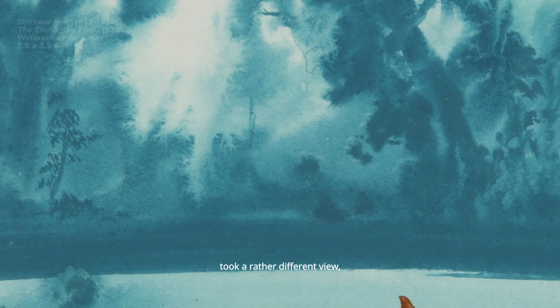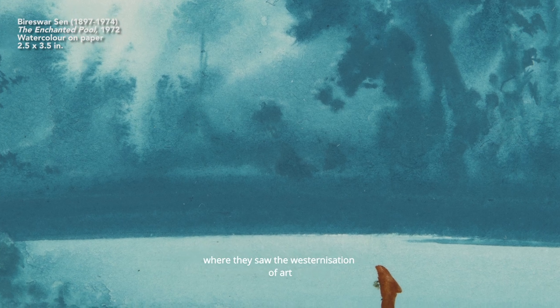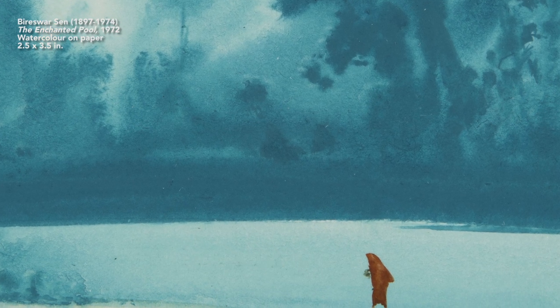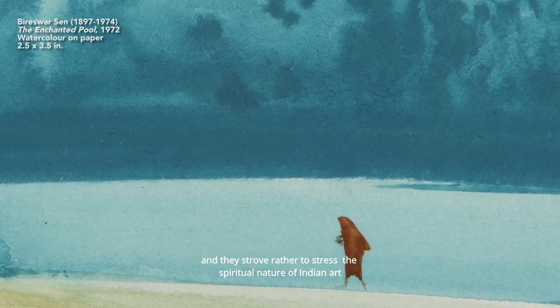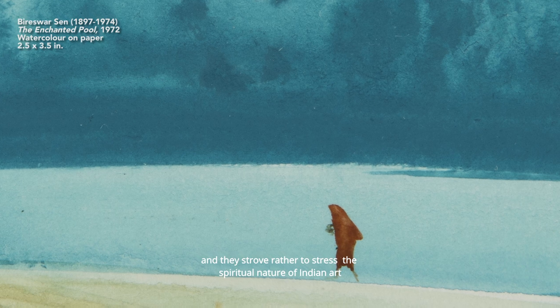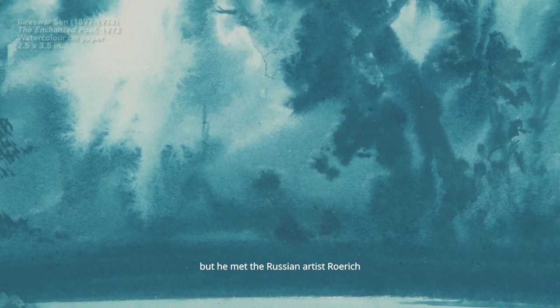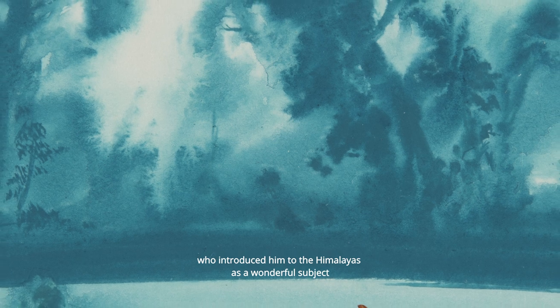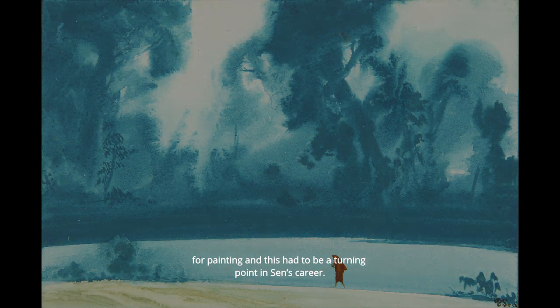Some artists in Calcutta took a rather different view, particularly those who followed the banner of Abhinindranath Tagore, where they saw the westernization of art as something of a sellout, inconsistent with their nationalist aspirations, and they strove to stress the spiritual nature of Indian art as that element which made it distinctive. But not all of them: Vareshwa Sen was a Bengali who started out as a student of Abhinindranath but met the Russian artist Roerich, who introduced him to the Himalayas as a wonderful subject for painting, and this was a turning point in Sen's career.